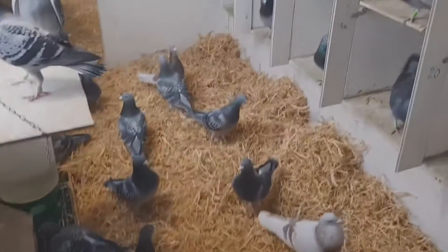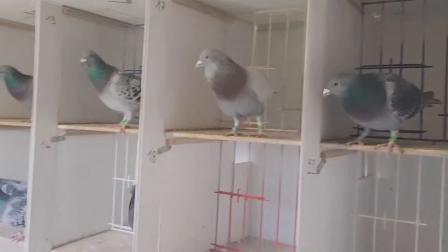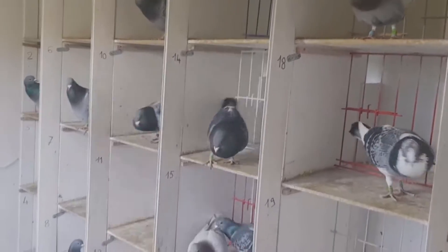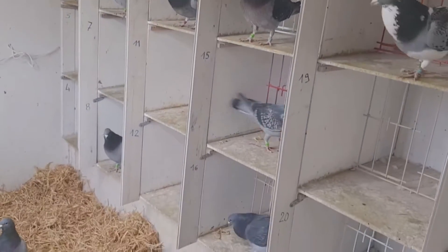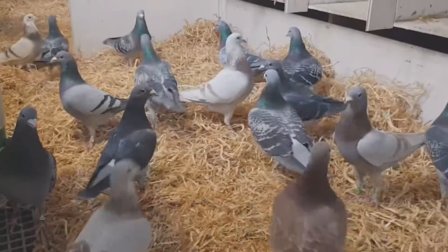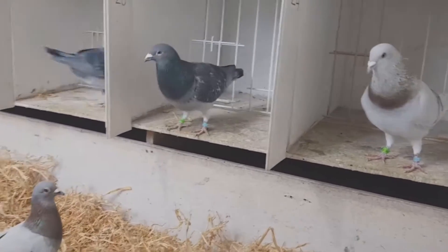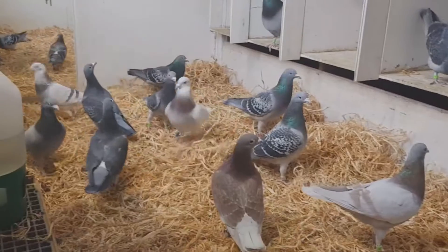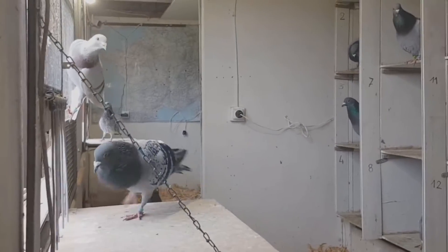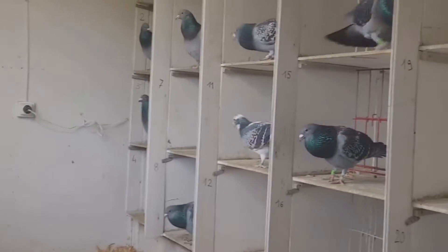Scientific report on the physiology and unique adaptations of racing pigeons. Racing pigeons, also known as homing pigeons, are a variety of domesticated rock pigeons (Columba livia) that have been selectively bred for their exceptional ability to quickly fly long distances and return to their home loft. This report will delve into the scientific details of racing pigeons' eyesight, lungs, heart, muscles, respiratory system, feathers, blood, and other fascinating aspects that contribute to their proficiency as elite athletes of the avian world.